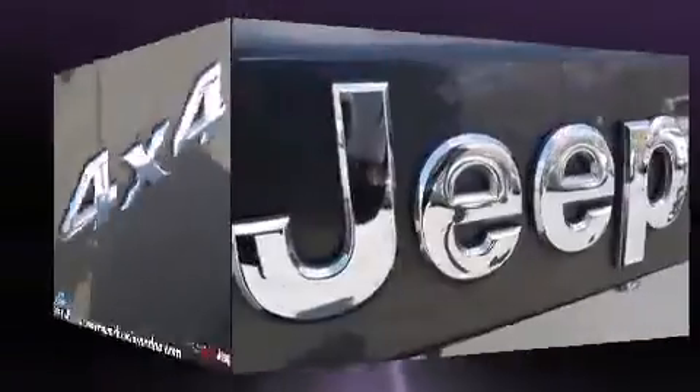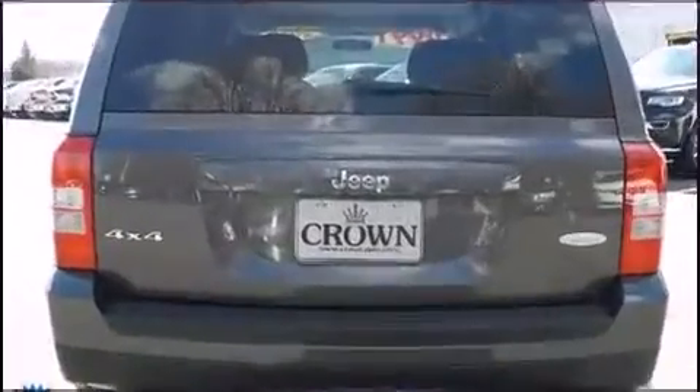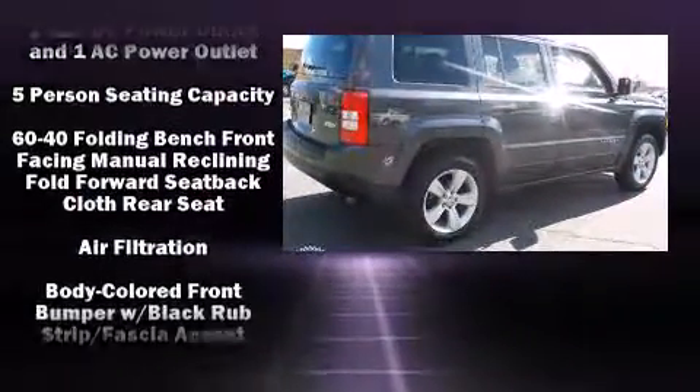Jeep infused the interior with top shelf amenities such as an outside temperature display, heated seats, front fog lights, heated door mirrors, remote keyless entry and power windows.